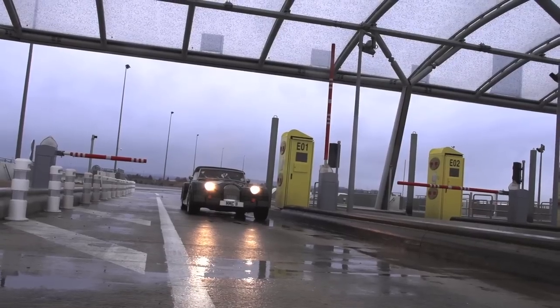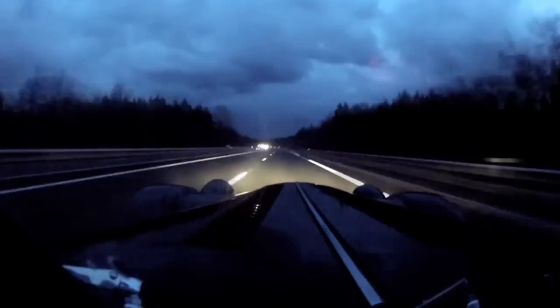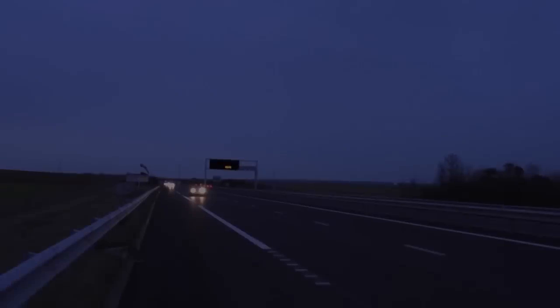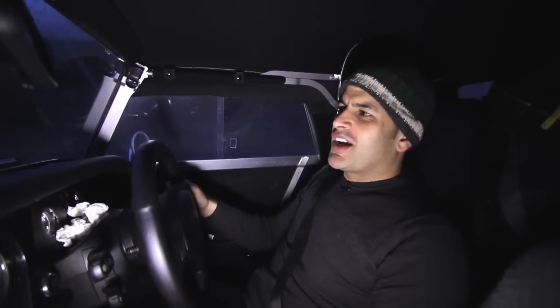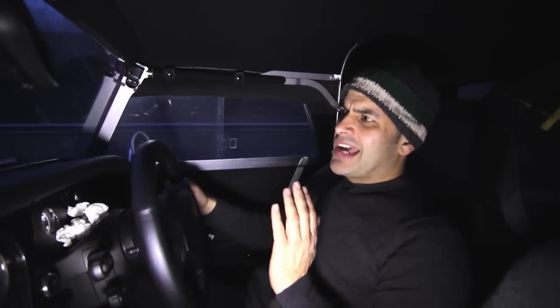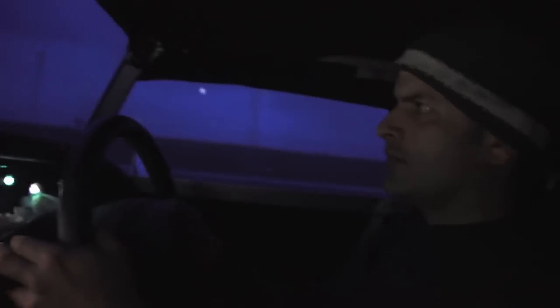The first thing about autoroute péages is they give you several opportunities to do standing starts, and this car sounds the absolute business. The weather has changed now after half an hour's solid rain — it's dried out, the road's dry, and we're going quite a bit quicker, as you can hear by the wind noise. I'm not going to specify exactly how fast we're going, but the Morgan Plus 8 is a fast car. Once you get accustomed to the wind noise, it just hammers along — fast, very stable. The ride gets much better with speed. The car is much more comfortable at higher speeds. I'm really enjoying it.